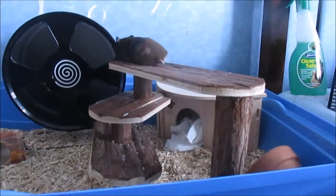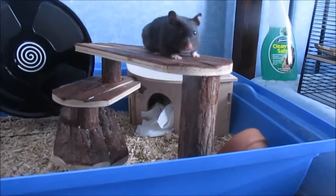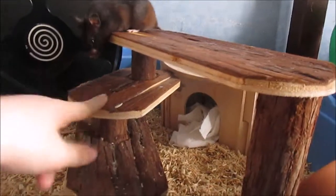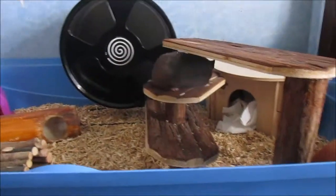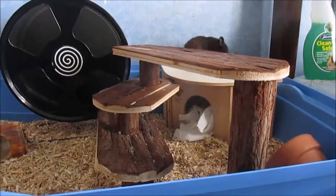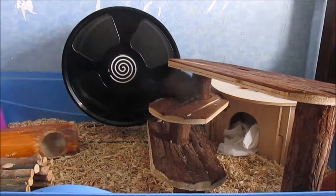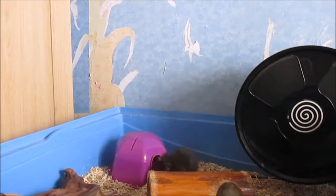Hi guys, in today's video I have Raine's cage tour for November 2017. Raine is my Syrian hamster, as you guys can currently see she is on a climbing frame. She's gonna jump inside that wheel — she's used this so many times. She is a female Syrian, just over a year old. I adopted her August last year, so she's roughly around a year and a half, around eight weeks when I got her. Just under a year and a half and she is super active.